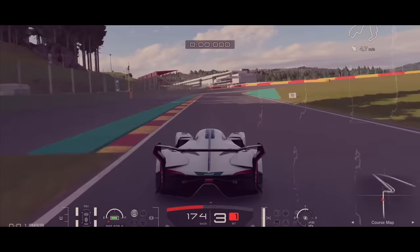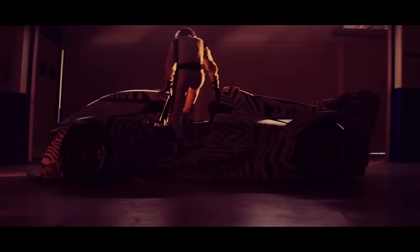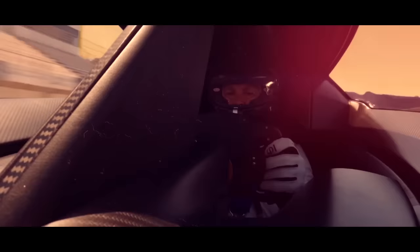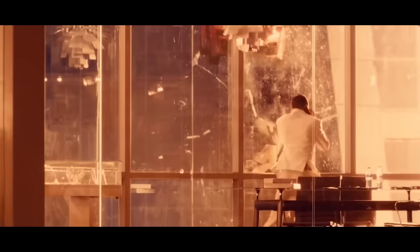The McLaren Solus GT — a supercar inspired by the legendary Gran Turismo gaming series — is the kind of ultra-luxurious ride that only a select few can afford. Approximately 25 of these bad boys are on the market, each priced at a cool $3.5 million. And here's the best part: it's street legal. You can cruise around the neighborhood and make everyone think they've stumbled onto the set of Fast & Furious 11.